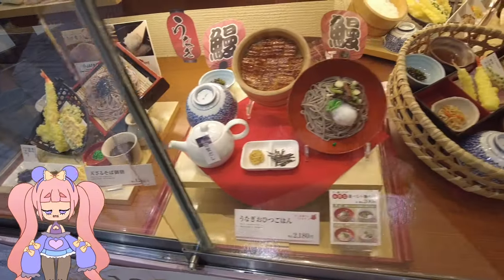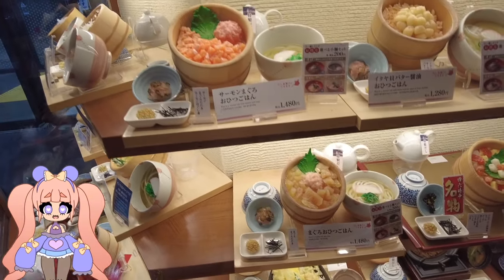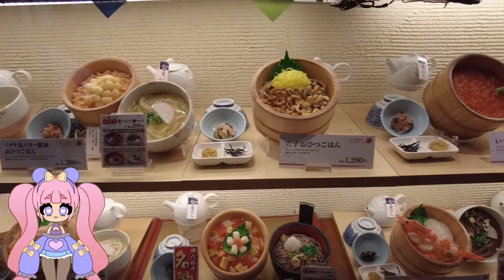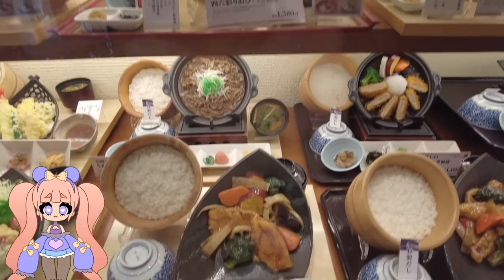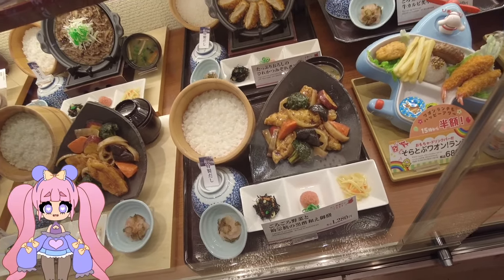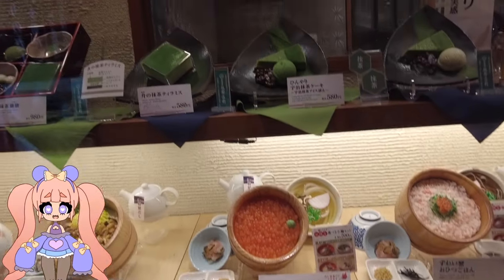Honestly, this mall is like an adventure in itself. There are so many food options, and what I love the most is how different it is from malls in the States. It's not just the food either — there's so much to see. The Japanese-style designs, the organized layouts, and the sheer amount of things to explore here really blew my mind. Plus it's super affordable, unless you're eyeing the high-end stuff.